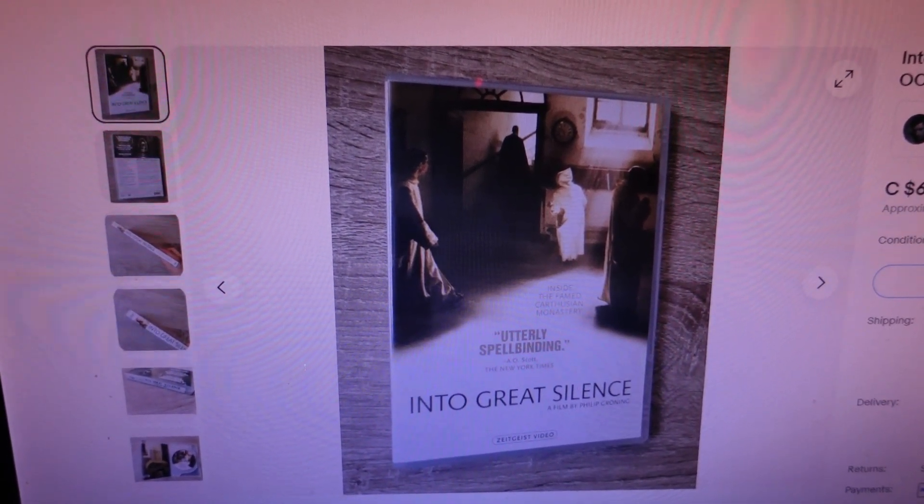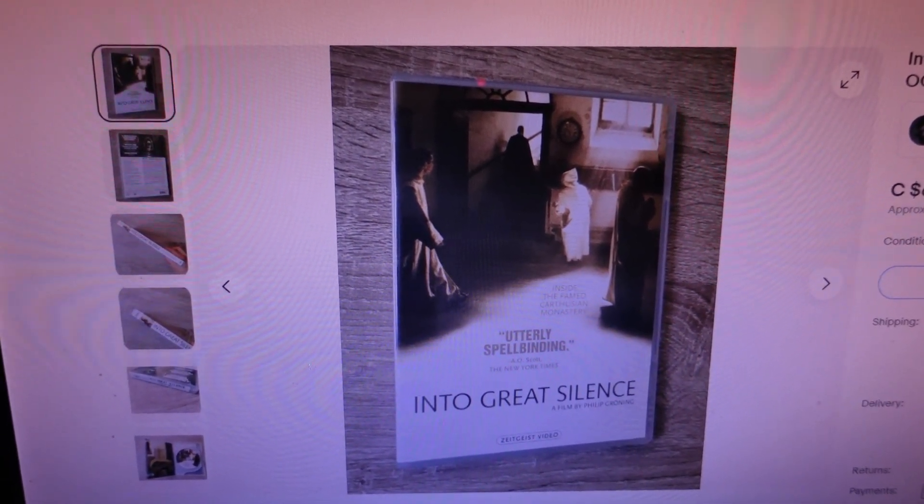In my last video we looked at DVDs selling for over $20. Today I thought we'd narrow our search and look at DVDs over $40. I did a search of eBay keyword 'DVD video' — it showed 880,000 listings. When you search the sold listings, it shows 16,000 have sold in the last 90 days. Of that 16,000, 7,000 have sold for over $20, and 3,600 have sold for over $40. So let's take a look at those DVDs that sold for over $40.